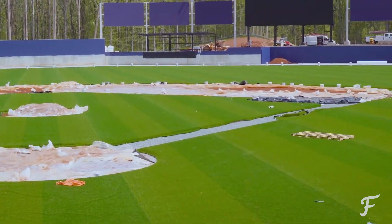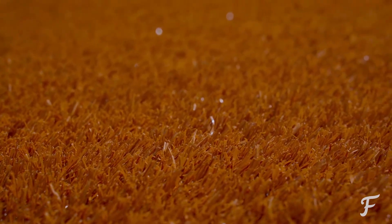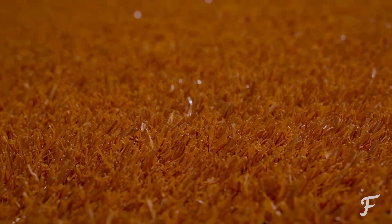Another unique aspect about the field is the warning track itself. Now the warning track is also synthetic, but it does have a different feel from the artificial turf grass. This is to alert our players as they are approaching a wall when they are making a great play right in front of you guys right here in Fredericksburg.